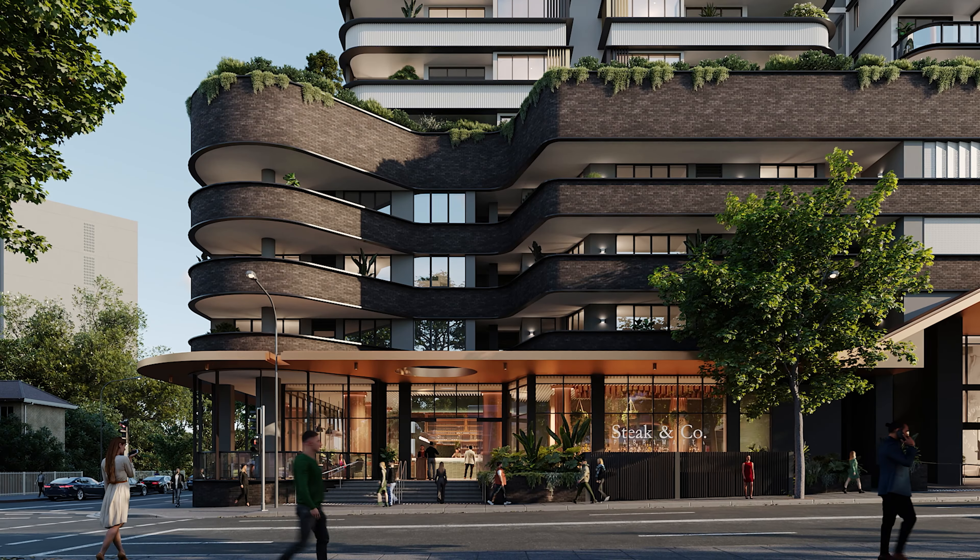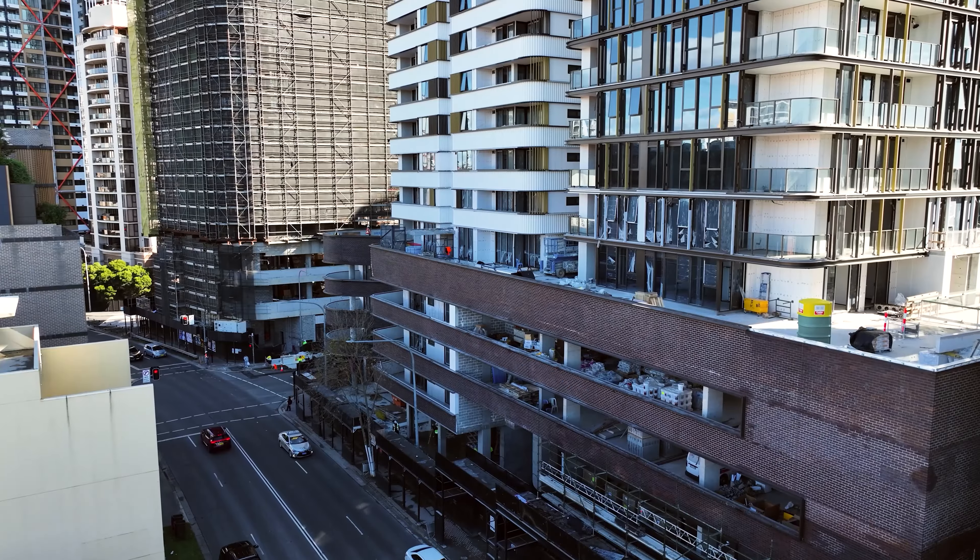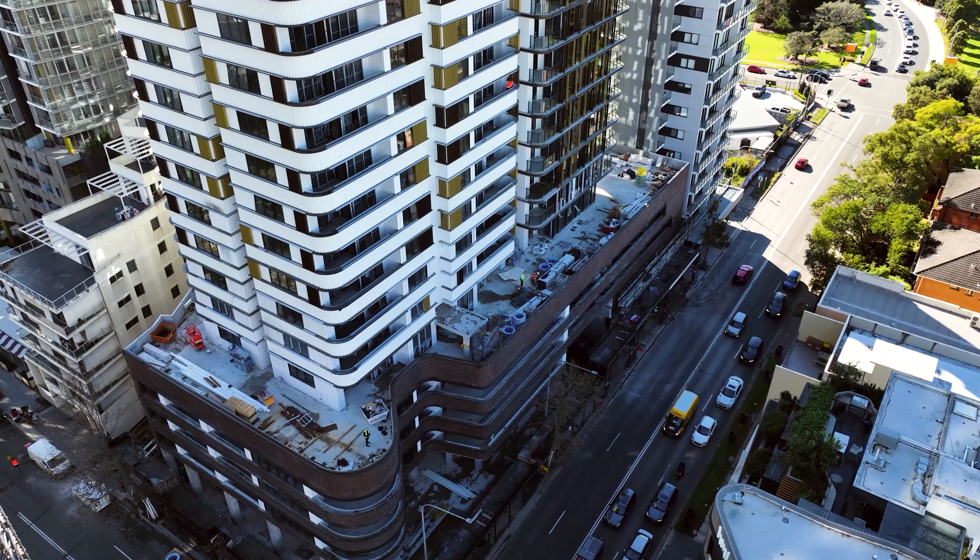Work on Paramount on Parks is progressing smoothly, with the completion of the building's podium marking a major milestone in the construction phase. The podium is the architectural base for the tower.